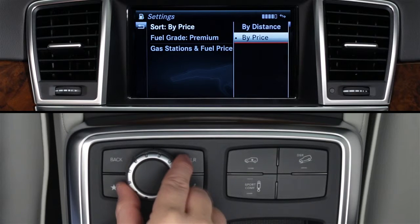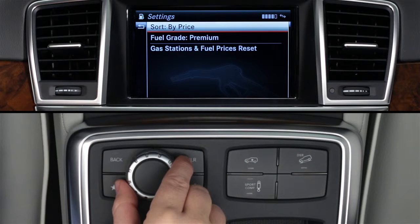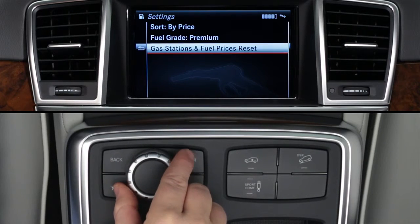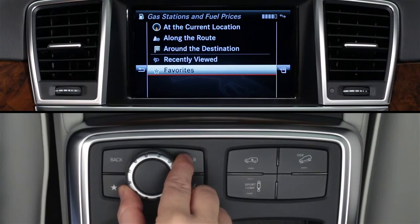You can search by price or distance. Set the fuel grade — either premium gasoline or diesel depending on model. The reset command clears and resets the app. Slide the controller left and click the back arrow to return to the search screen.